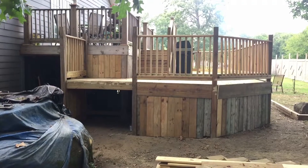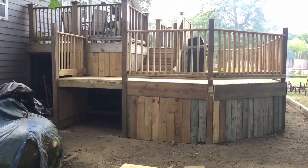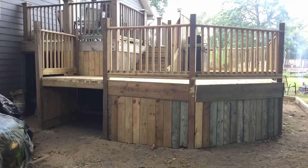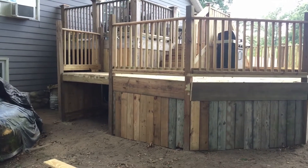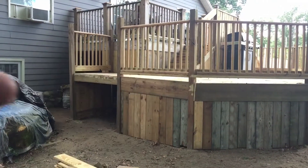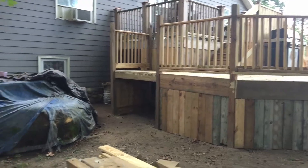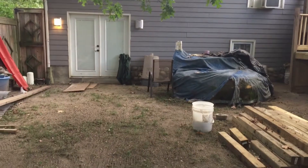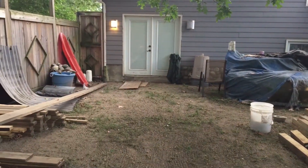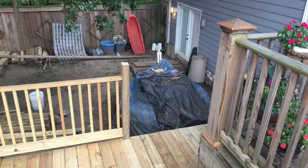Here's a view of the deck of the stuff that we got done today. All the skirting is up now, all the railings are up. The only thing we need to put on here now is the stairs that are going to come down in this area right here. And then all through this area right here is going to be another part of the deck, and you'll be able to come out of those two doors.